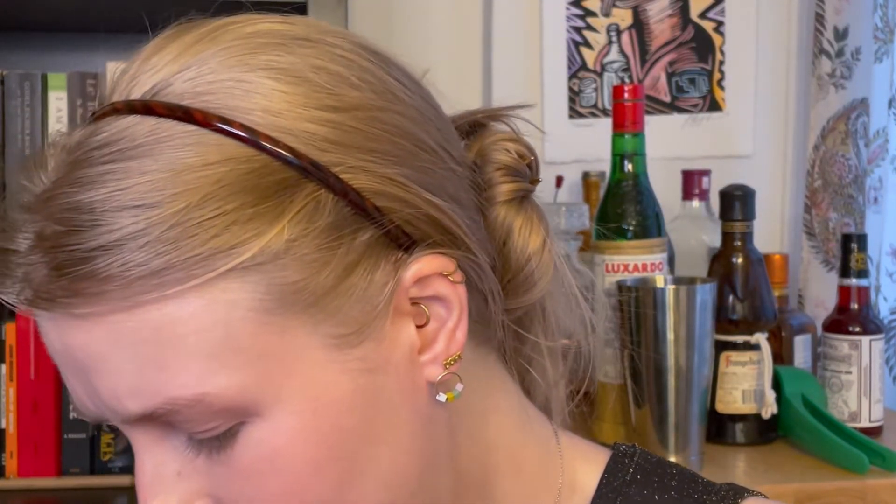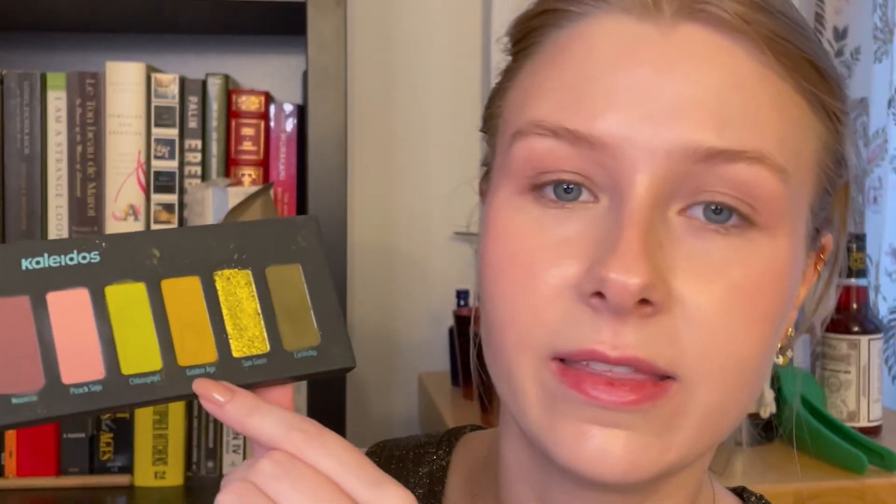I kind of want to do a color-blocky situation — free flowing. I don't want to do something too structured because there's a lot of structure in this earring, with the geometry of the circle and the square. I want something a little more loosey-goosey but I want to match the colors. So I've pulled out the Kaleidos Flower Punk palette, which I really like and never use. Do you guys have makeup like that — where you're like 'that's beautiful' and then you're not using it for some reason?